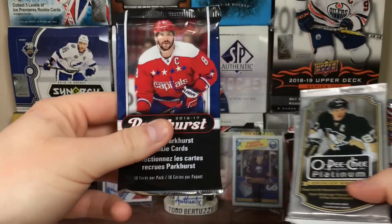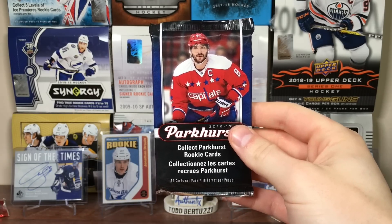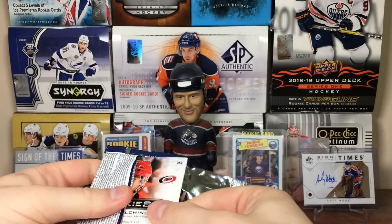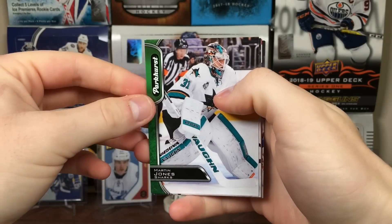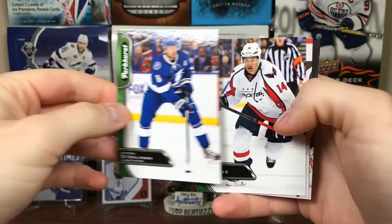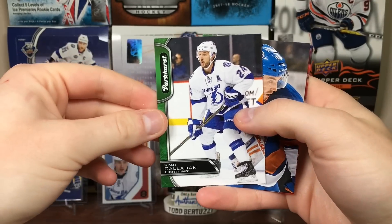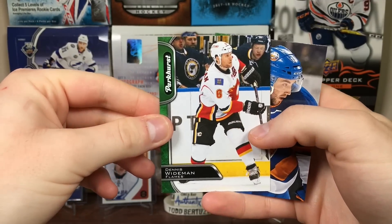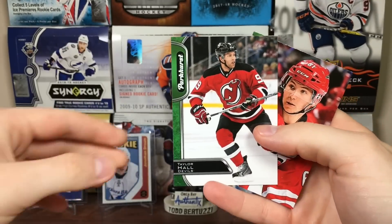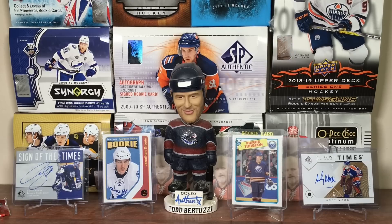Now onto these packs. Let's start off with Parkhurst. I didn't beep for once while leaving Walmart. Let's open up 16-17 Parkhurst. Let's get a rookie parade redemption for Matthews. Martin Jones, Rookie Parade auto is Patrick Merleau, Anton Strauman, Justin Williams, a red Sven Androgetto, Ryan Callahan, Dennis Weidman, Alan Quine Rookies, Taylor Hall, and Sergei Tolchinsky.